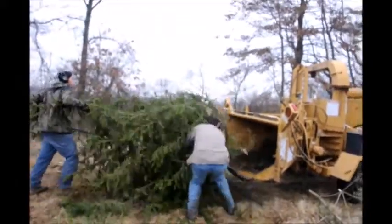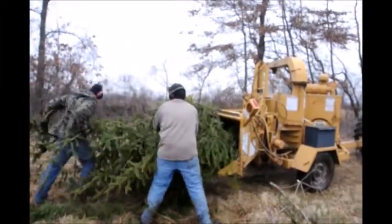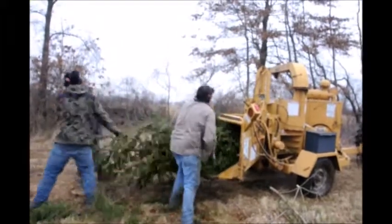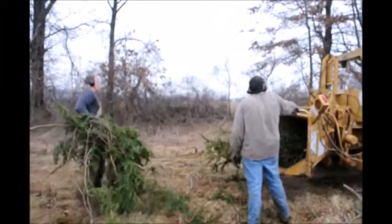We have trees available for pickup in Fountainville, PA, Lenoir, North Carolina, and McMinnville, Tennessee. You can call us at 215-651-8329 to get all kinds of trees and shrubs.